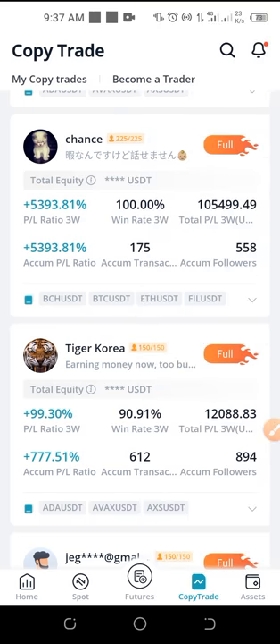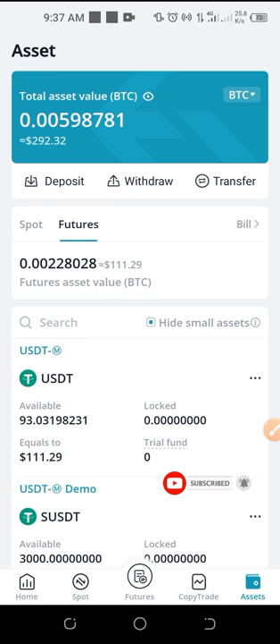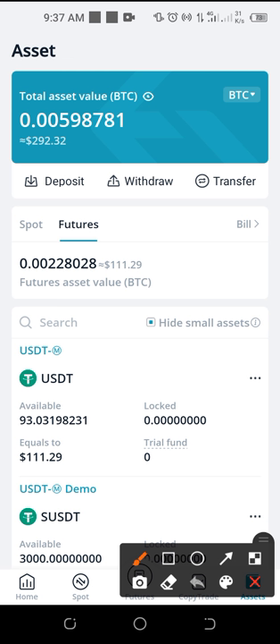Basically I started with just 15 dollars, and right now if I come to my assets and go to my futures account, you will see that the funds I have here are about 111 USDT. So I've been able to double this money so far trading with Bitget.